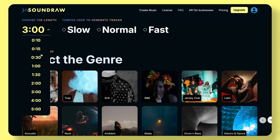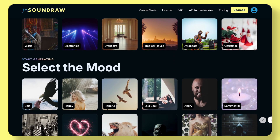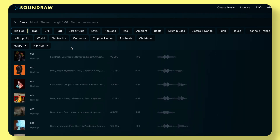Absolutely impressive, in my opinion. The next tool is called SoundRaw, and it lets you generate your own music. Yes, now you can generate your own music for your videos. You simply choose the track length, the speed, and the genre. You can select from a wide selection, and it also allows you to choose a certain mood, which is super cool. And in just a few seconds, it generates a whole page of different music tracks for you.